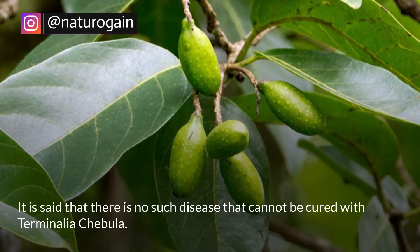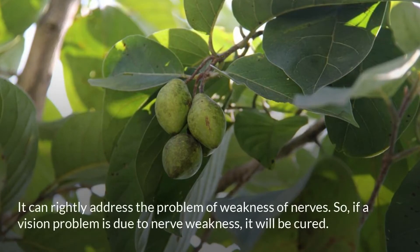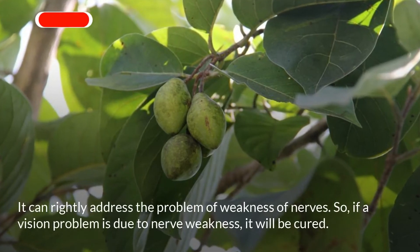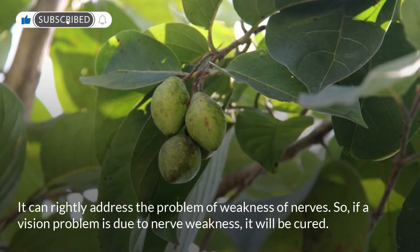It is said that there is no disease that cannot be cured with Terminalia chebula. It can rightly address the problem of weakness of nerves, so if a vision problem is due to nerve weakness, it will be cured.